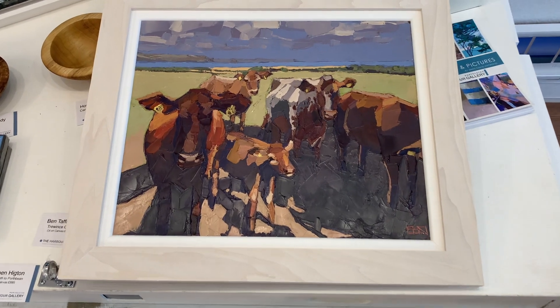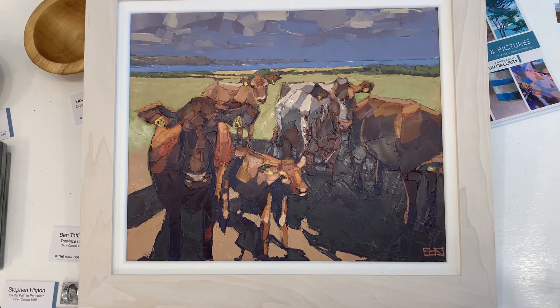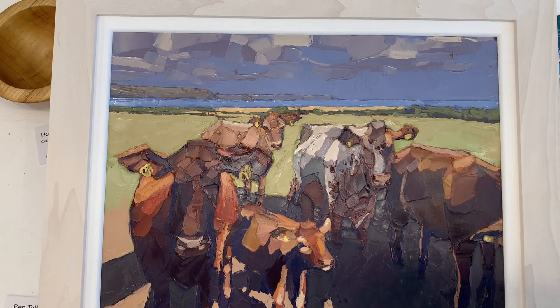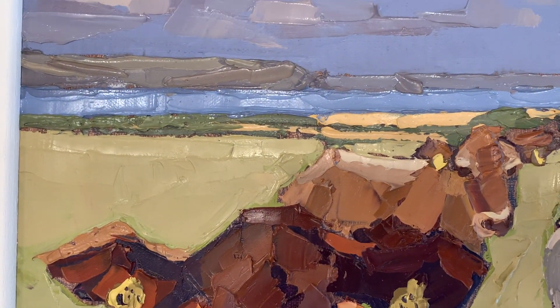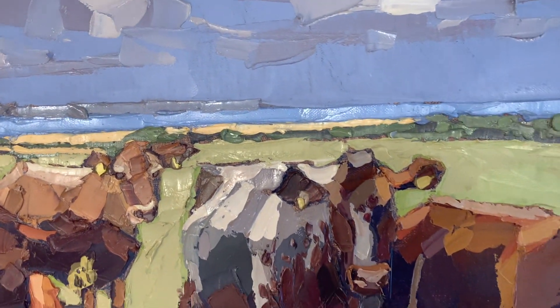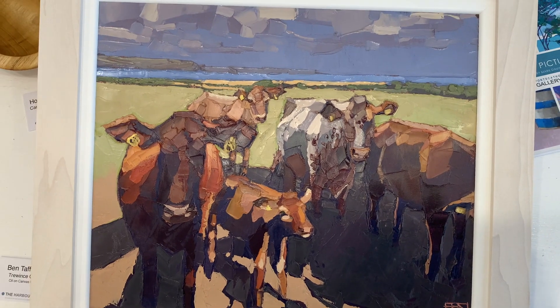And to finish off the exhibition, we have the inimitable Ben Taffender. These cattle paintings sell in a heartbeat, so if this interests you, please move fast — because it's always so disappointing when you miss out on a painting. This incredible palette knife work that he gets is so clever — it almost looks abstract when you get up close, but when you pull away it all falls into place. A little calf there — a lovely painting.